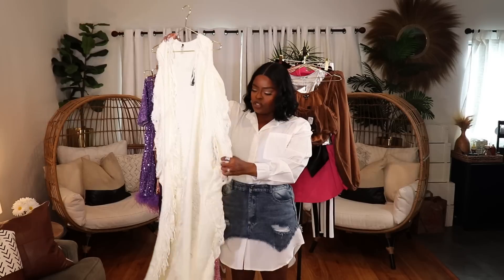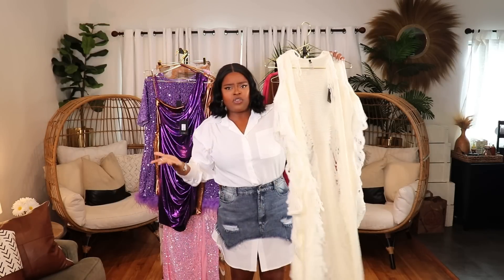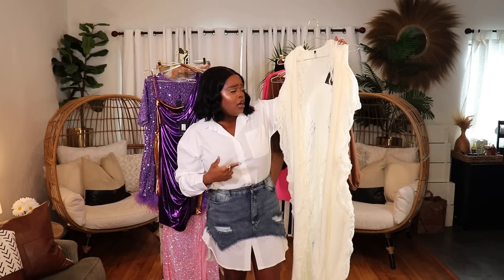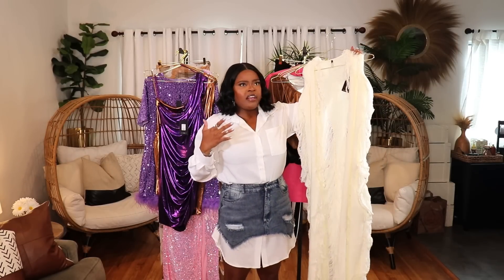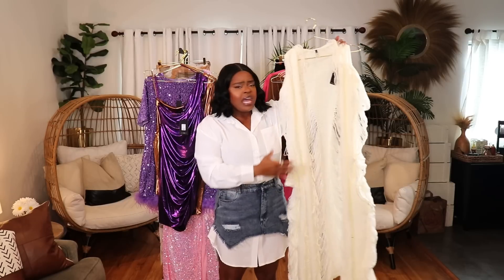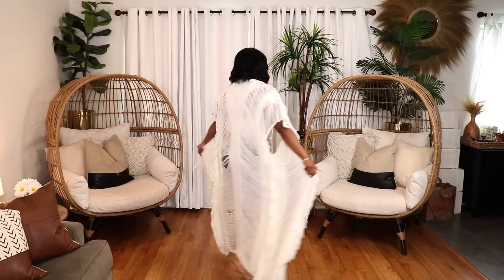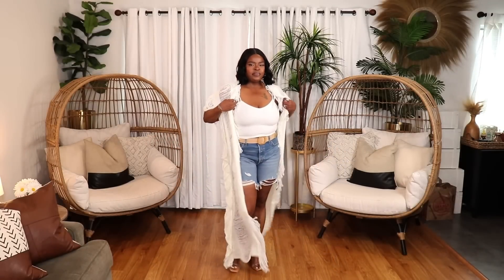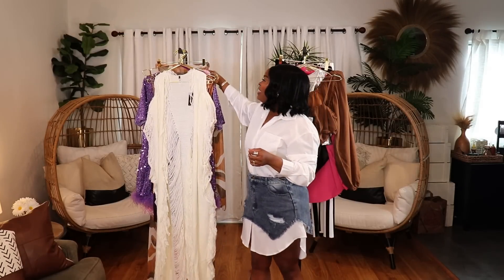Next is a beautiful maxi-length crochet knit duster — open in the front. I wouldn't call this a swim cover-up; it's more like a duster you wear as a piece on its own. It reminds me of an expensive swimsuit cover-up I bought for around $270, whereas this one was about $50. I styled it with a crop top, jeans, and clear heels — it looks so nice. I have this in a size large/extra large.